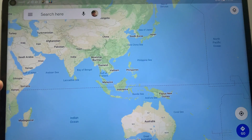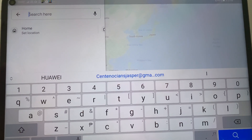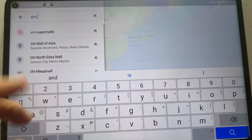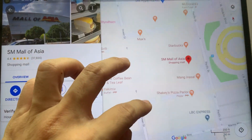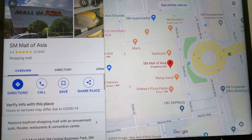Google Maps is working too — let me just do a sample search. Let's try to find SMO of Asia, and as you can see it will already direct you to the location of SMO of Asia, so no issues on that either.